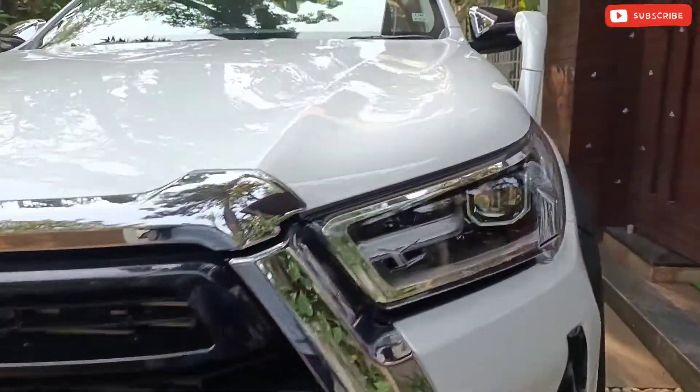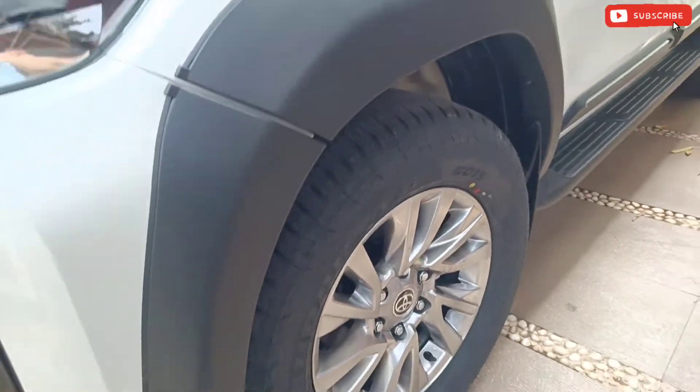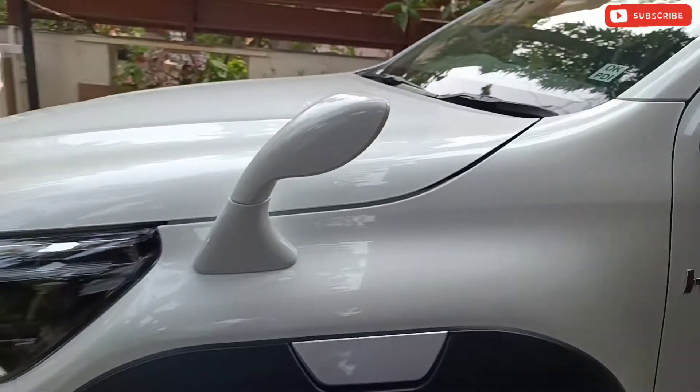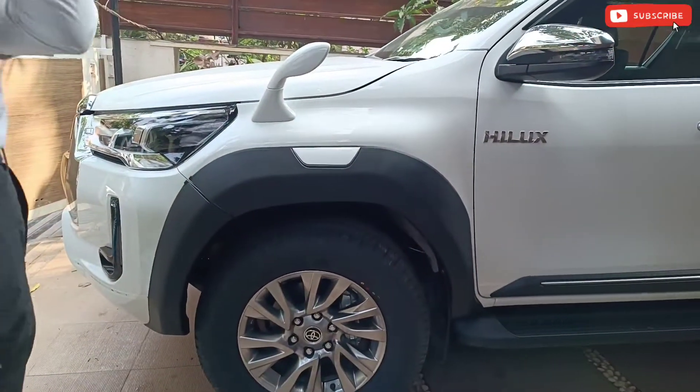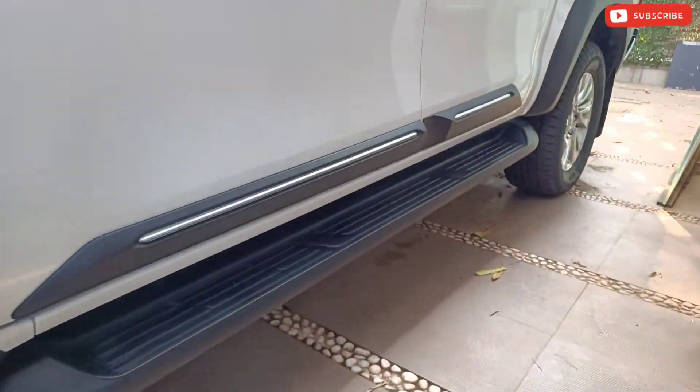Hi friends, welcome to Carjigasu. Today I am showing you the accessories of the Toyota Hilux. Here we can see the fender over mirror — this mirror is for looks only. The second accessory is the side cladding, which gives you protection for the doors.